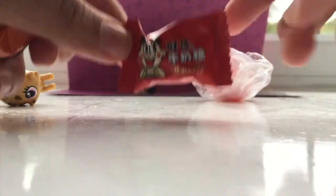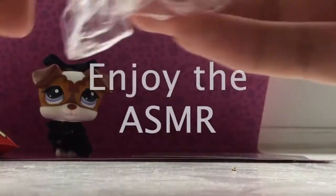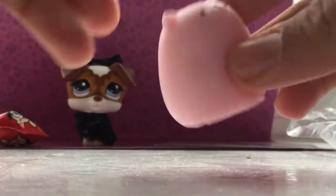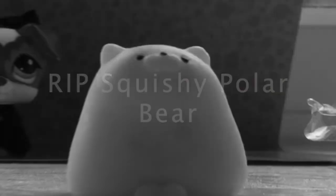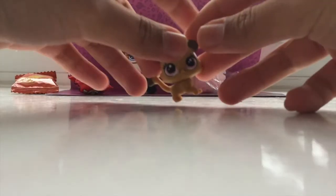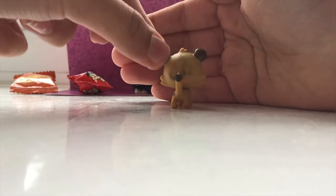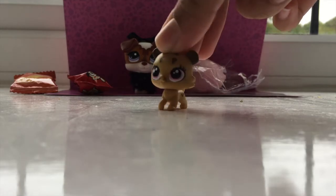Now we have this really cute squishy polar bear. Let me open this — oh my gosh, it feels so weird. It feels sticky but really funny. Oh my god, it's so cute! I'm keeping it in here because it's so sticky — I don't want any dust to go in it. But thank you so much. And last but not least, we have this really cute extra. I love her so much. There's a bit of dirt in her, but I can always clean her up. That's so cute — thank you so much, Mei.